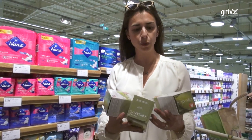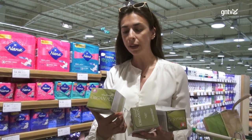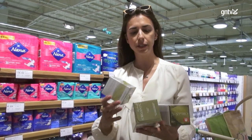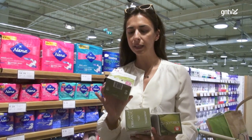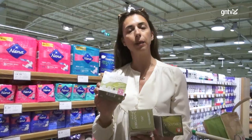Another item I was very happy to discover recently in different supermarkets is a new brand that offers feminine pads and sanitary pads, all made out of organic cotton, with no plastic packaging inside.